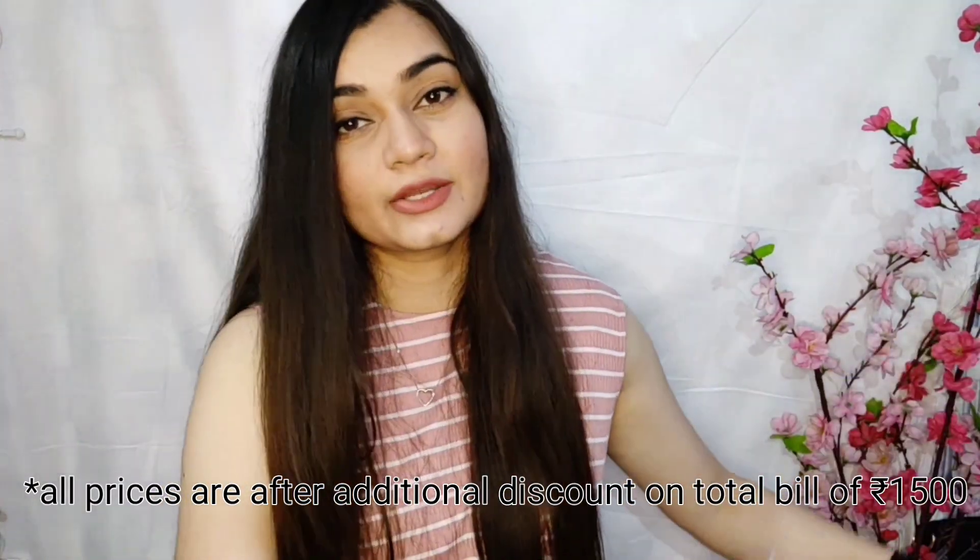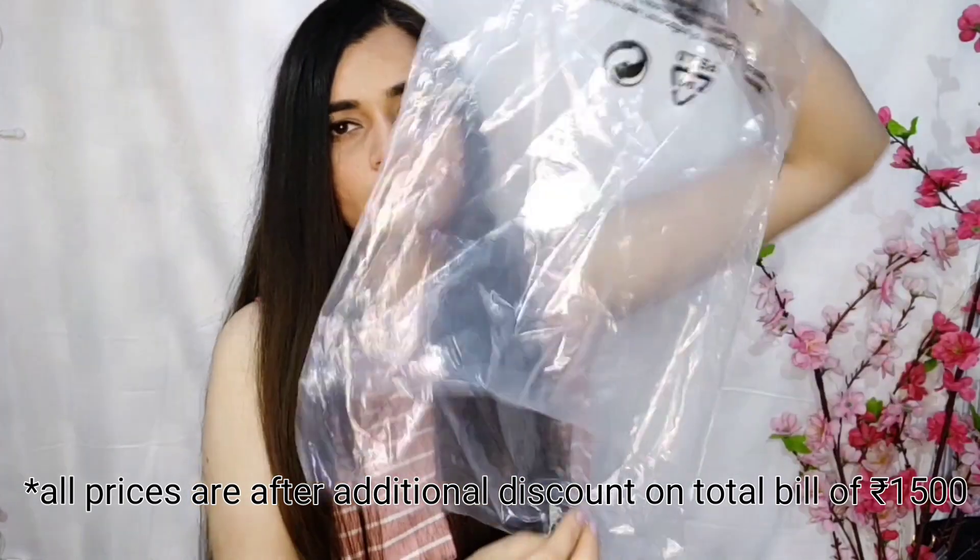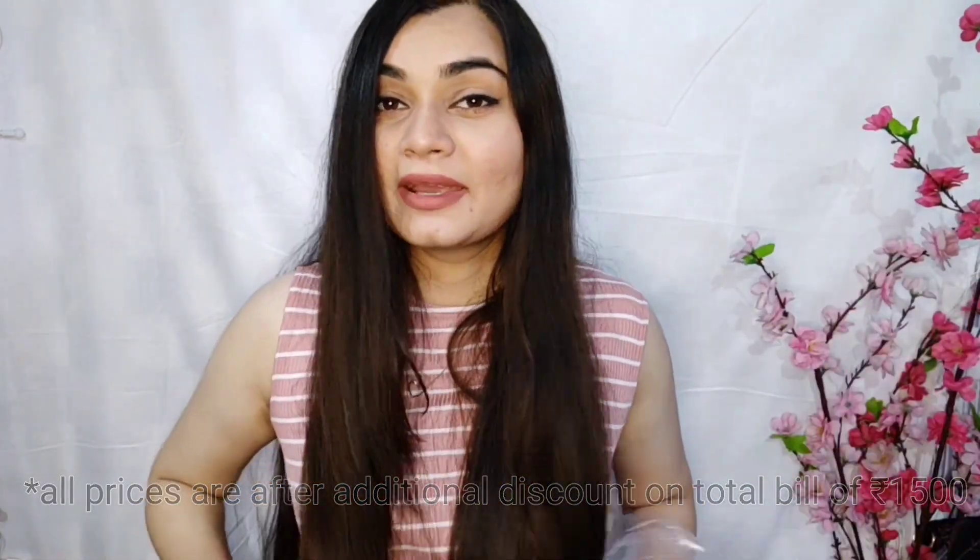The next dress is this one that I'm wearing right now. This is such a cute pink dress, which is very comfortable. It's got really cute detailing on it. I'm going to try pairing it with different styles.